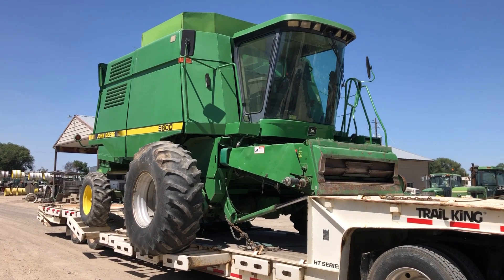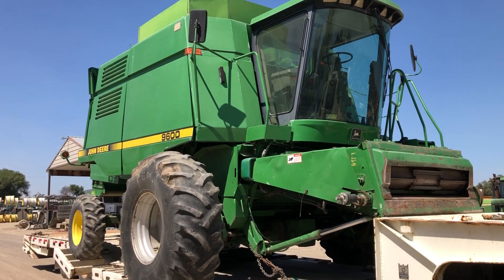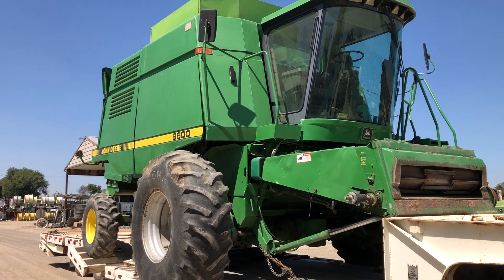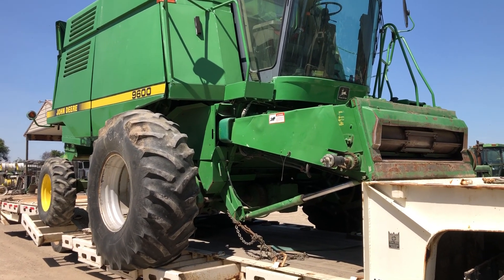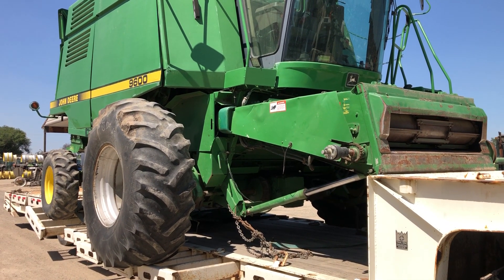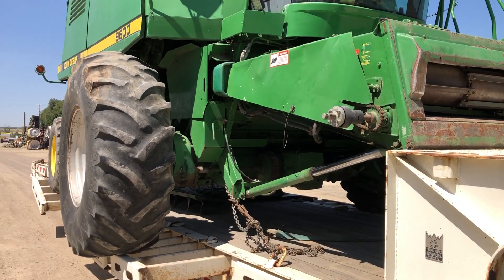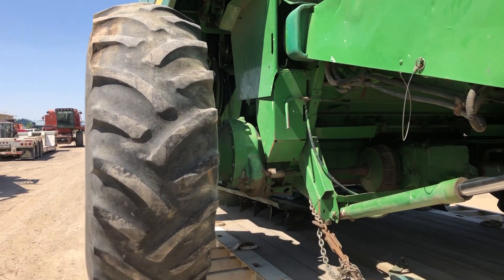Hi guys, just a short quick walk around here. The 9600 is getting to be kind of an old combine, but we still wreck quite a few of them. This machine was a seed machine used here in the lower Snake River Valley, and had a few options that a lot of other machines don't have.